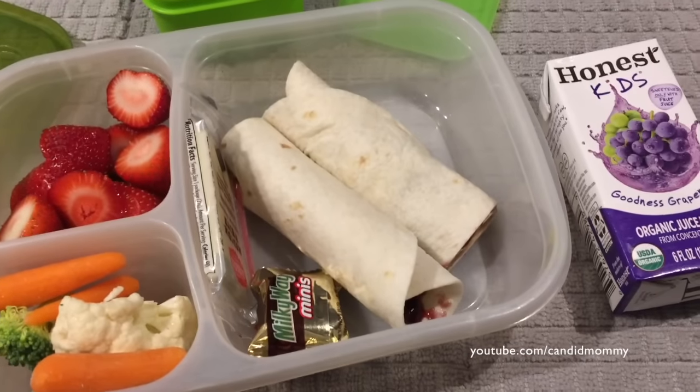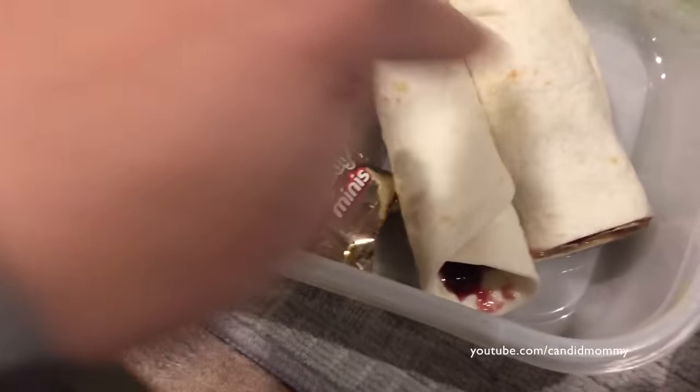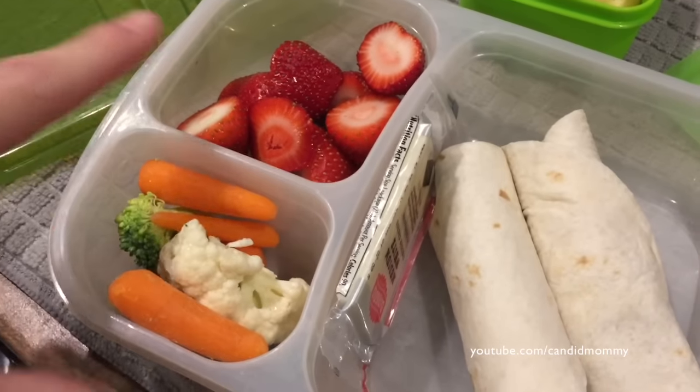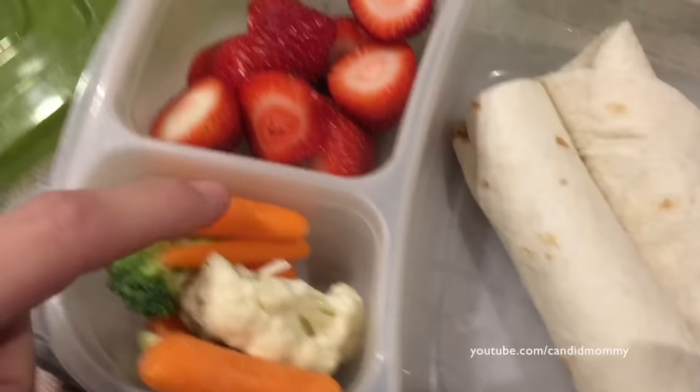It is now Tuesday. Monday we did a class party so we didn't have anything packed, but we've got peanut butter and jelly roll-ups here, and then one of the cheeses, strawberries, and we've got carrots.